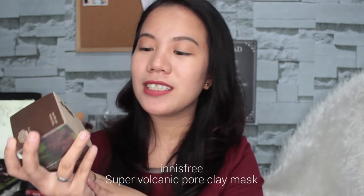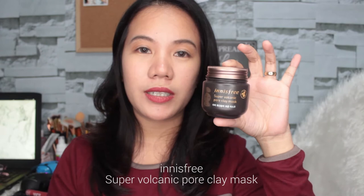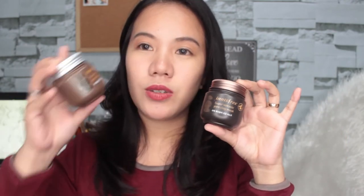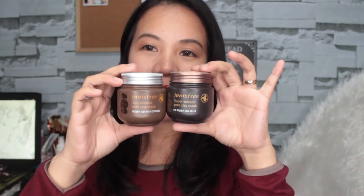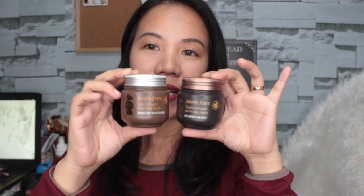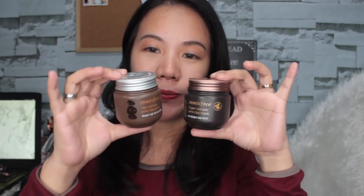The next thing that I got is this Innisfree Super Volcanic Pore Clay Mask — yung nakuha ko ngayon sa box na to. And ito yung regular or normal version niya. As you can see, magkaiba yung packaging — mas darker ito kasi super. And then ito naman, silver yung cup and then lighter brown yung color nung jar. Super sulit.